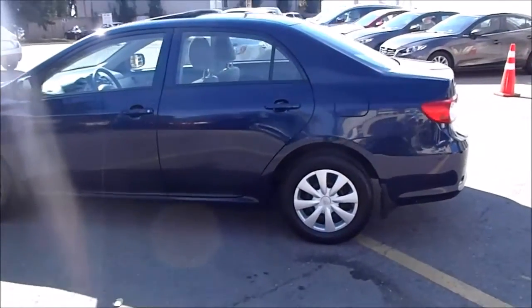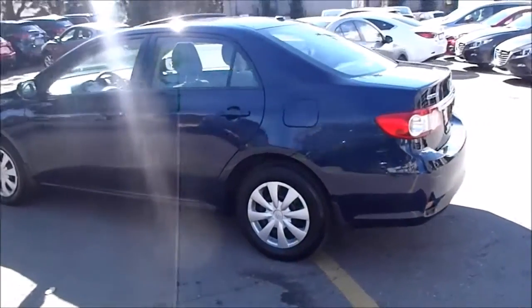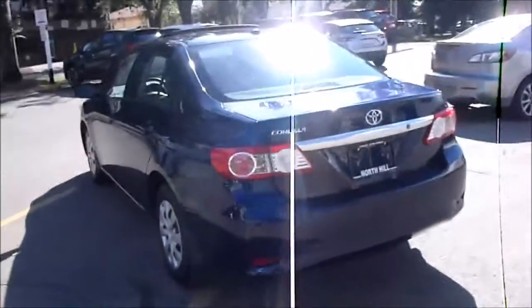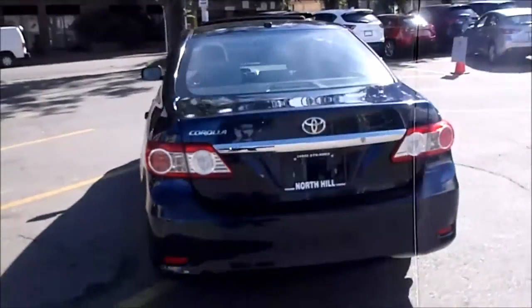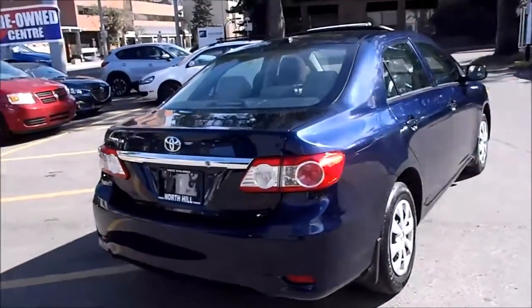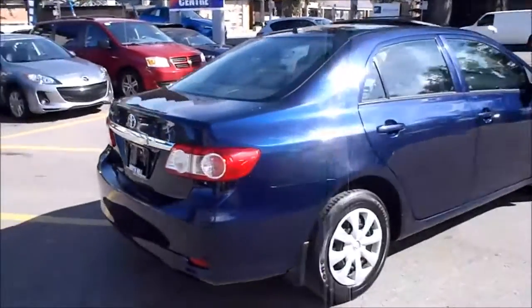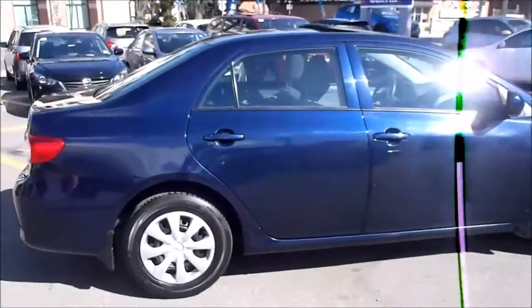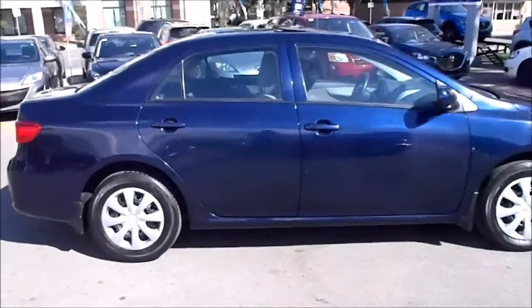If you drop by, please make sure to introduce yourself to myself or one of my managers — we'll be happy to show you around. When it comes to our pre-owned vehicles, our salespeople are not paid on commission, making it possible to offer the lowest possible price with our one price policy. We scour the country daily to ensure that we are offering the lowest price or best value on every one of our pre-owned units.